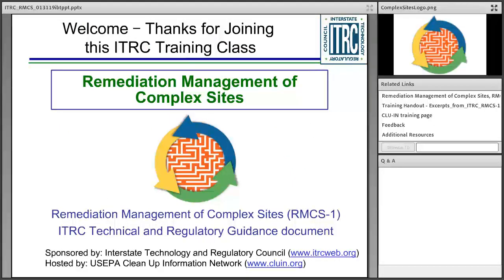On behalf of the Interstate Technology and Regulatory Council, welcome to today's ITRC online training, Remediation Management of Complex Sites. Today's training is an introduction to a guidance document that has been developed by ITRC — Remediation Management of Complex Sites.